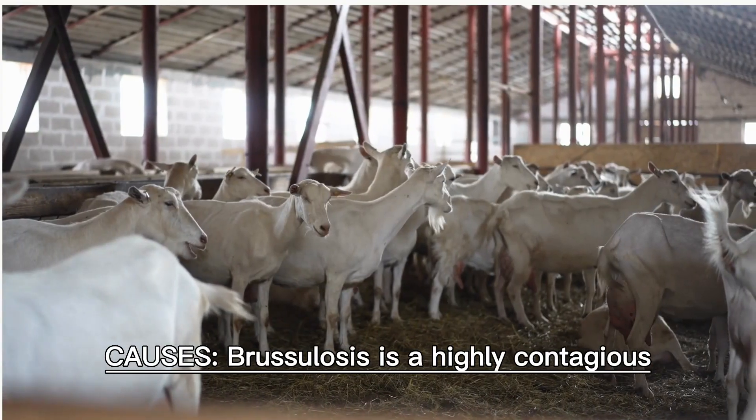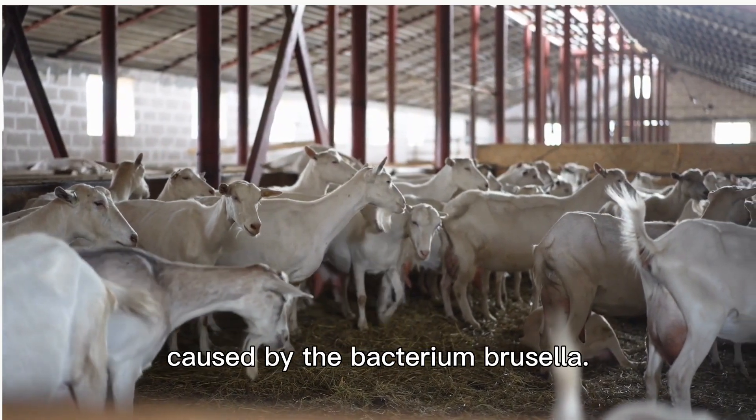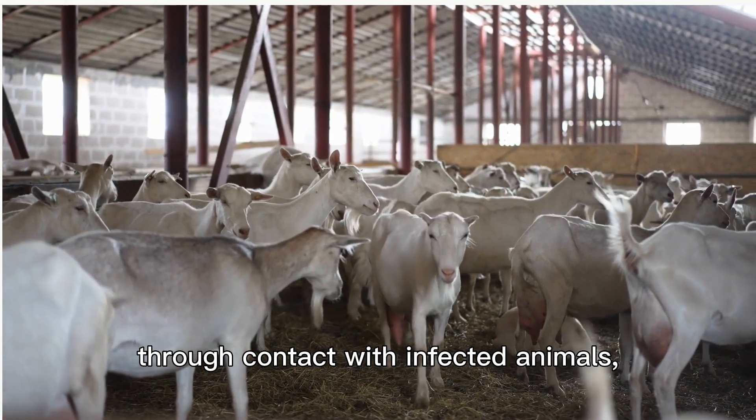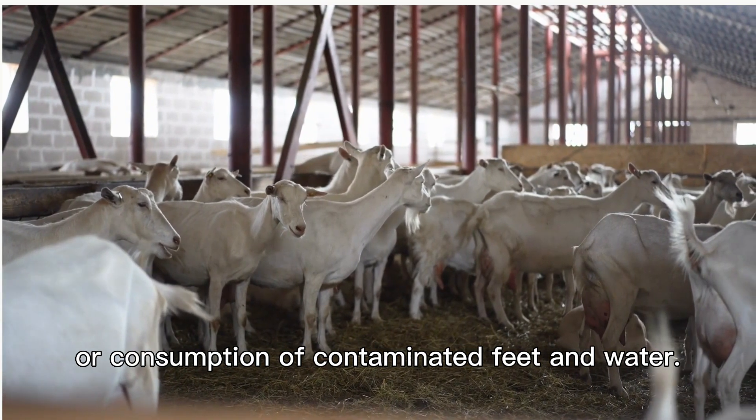Causes. Brucellosis is a highly contagious bacterial infection caused by the bacterium Brucella. It can be transmitted to goats through contact with infected animals, contaminated environments, or consumption of contaminated feed and water.